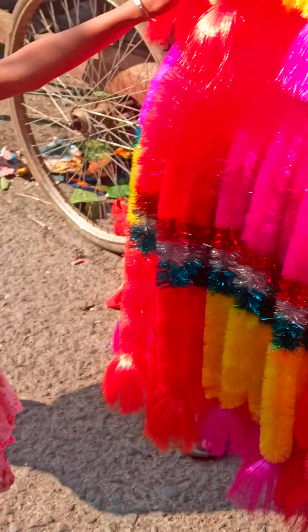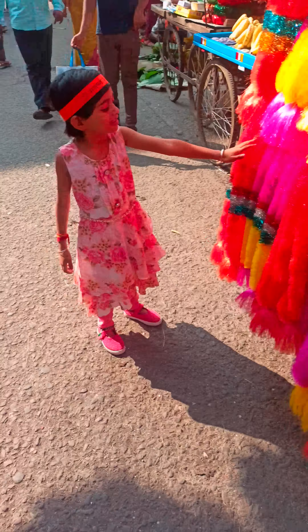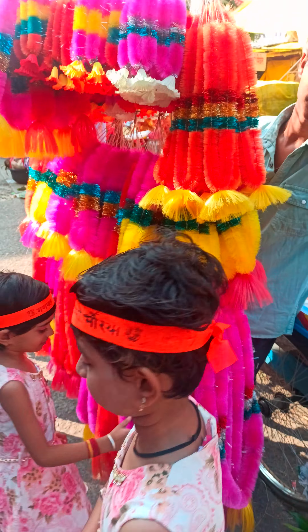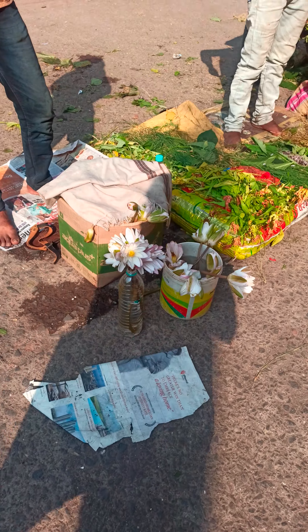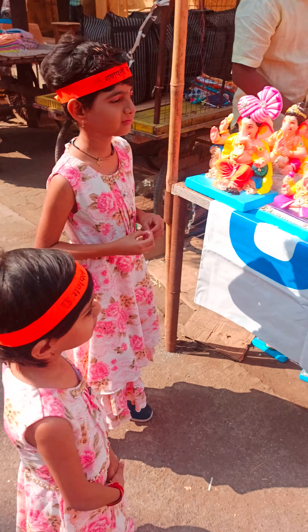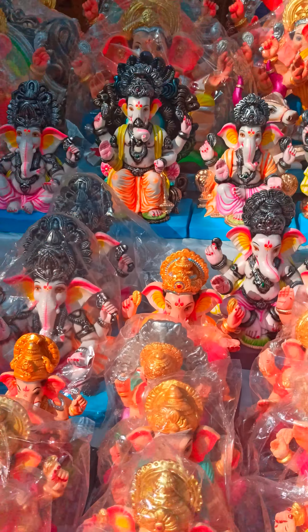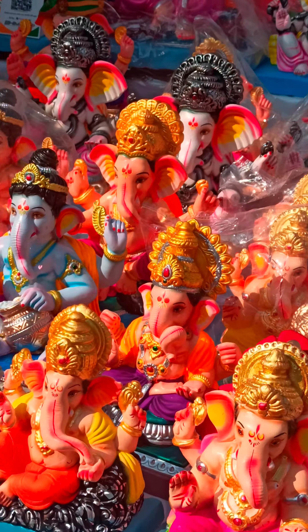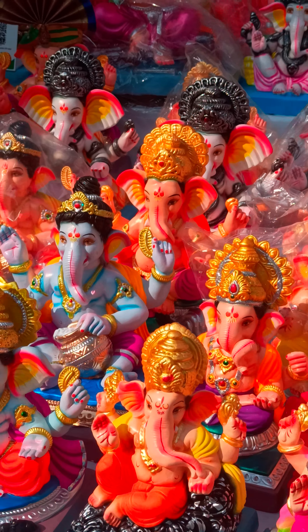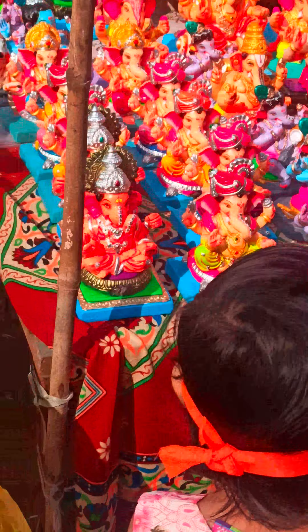Wow, very nice! So let's see what to buy here. There are white lotus available. Wow, there are so many murtis of Bappa — so nice. We will continue to see and choose one. We will show you which murti we have chosen.